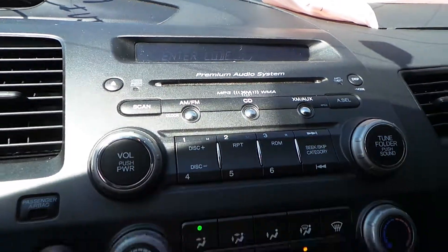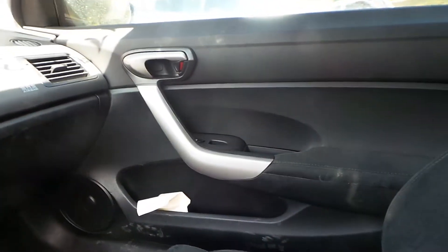We also have good AV equipment and good heat and AC controllers. We have a good black and silver shifter, a good glove box, and some good trim panels.